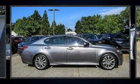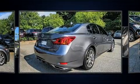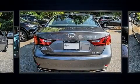Step into the 2015 Lexus GS350. This four-door, five-passenger sedan just recently passed the 50,000 mile mark. It features an automatic transmission, rear-wheel drive, and a 3.5-liter six-cylinder engine.